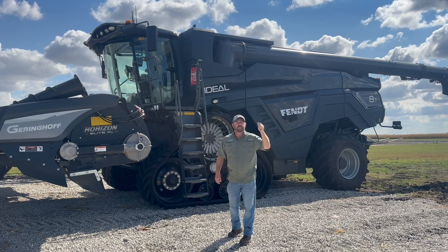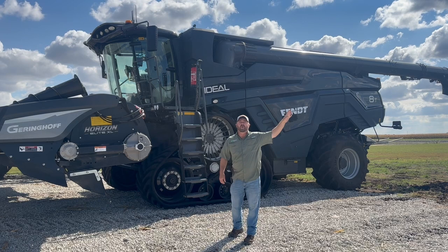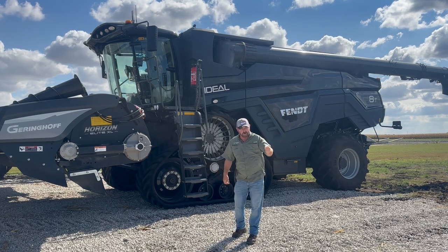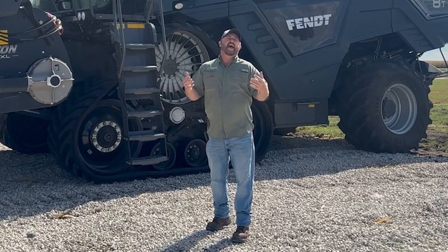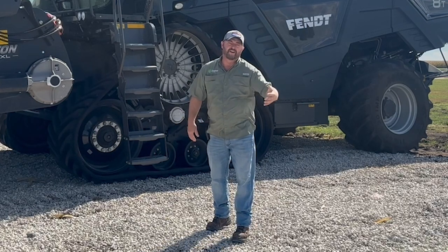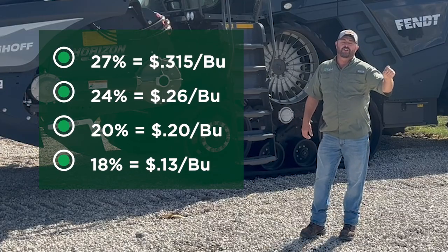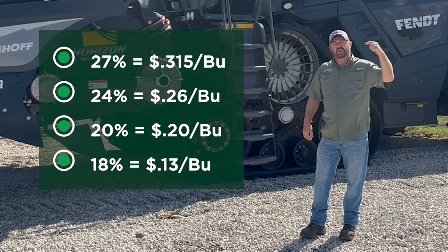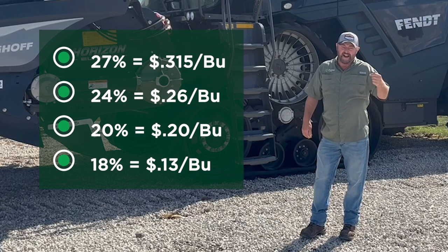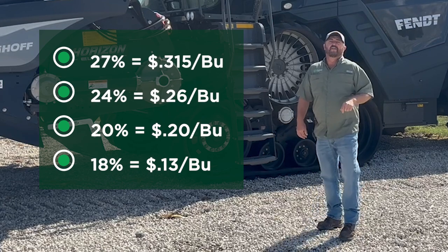I ran this in a commercial basis — an example of you as a grower harvesting your corn and taking it to a grain elevator where you're going to have to pay some commercial drying rates. Looking at an average of four different local elevators surrounding us here: at 27% moisture, we're paying 31.5 cents a bushel to dry that corn; at 24%, 26 cents; at 20%, 20 cents; and at 18%, 13 cents a bushel.